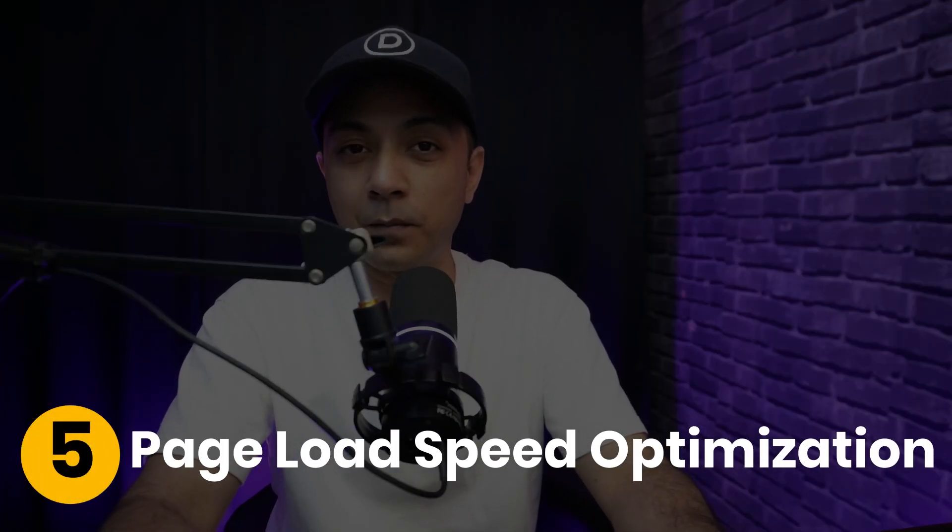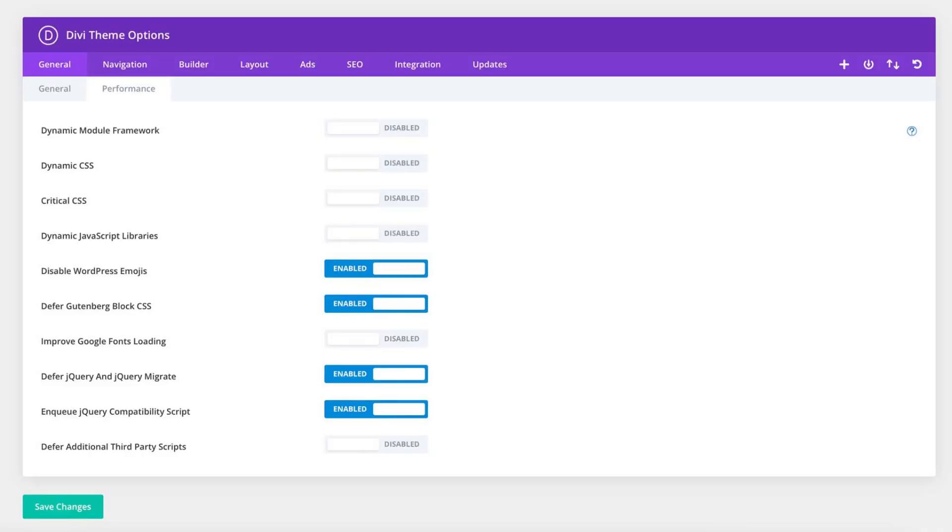Next is Page Load Speed Optimization. In today's fast-paced world, waiting is not an option — a slow website is like a shop with a broken door, it pushes customers away. Divi's clean, efficient code combined with compatibility for caching plugins ensures your site loads in the blink of an eye, keeping your visitors engaged and search engines happy.